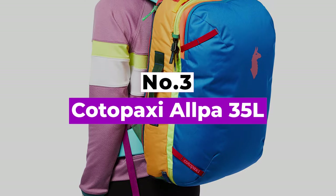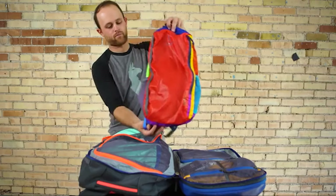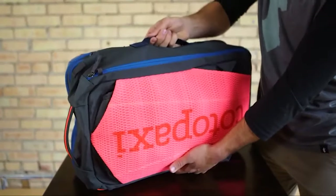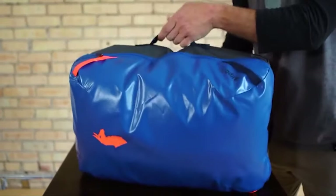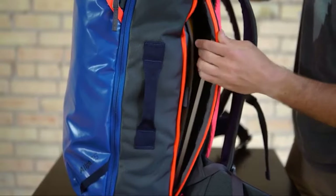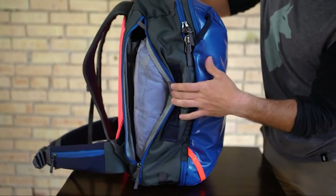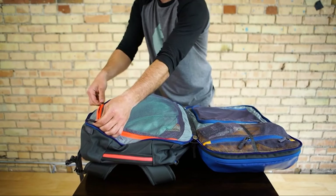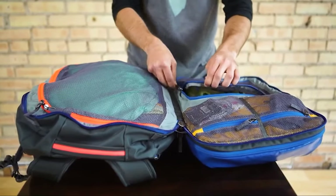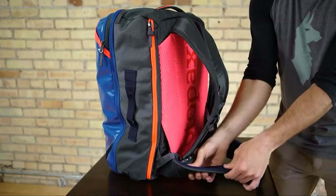Number 3: Cotopaxi Alpa 35L. If you want to keep it as stylish as possible in your traveling future, feast your eyes on the Cotopaxi Alpa 35. This sturdy bag is sure to stand up to even the roughest treatment, and the interior is meticulously organized, making it easy to pack. TPU-coated 1000 denier polyester is certainly nothing to sneer at — it will hold up to drips, drops, and drags with ease, and when the clouds come out, there's a rain cover included. While all this protection does add to the overall weight, you've got a practically bomb-proof pack.